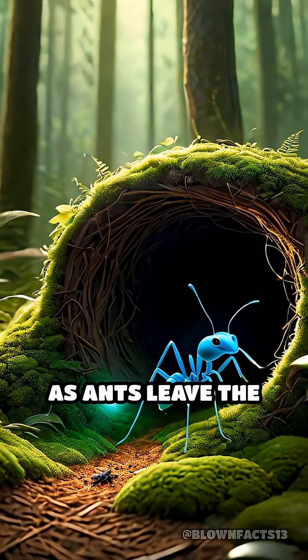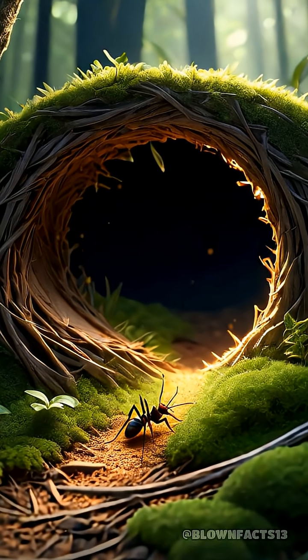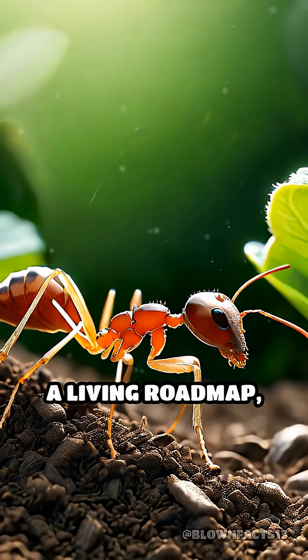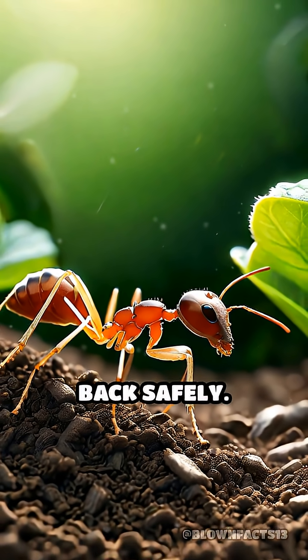As ants leave the nest, they drop a trail of chemical scent called pheromones on the ground. This trail acts like a living roadmap, guiding them and their nestmates back safely.